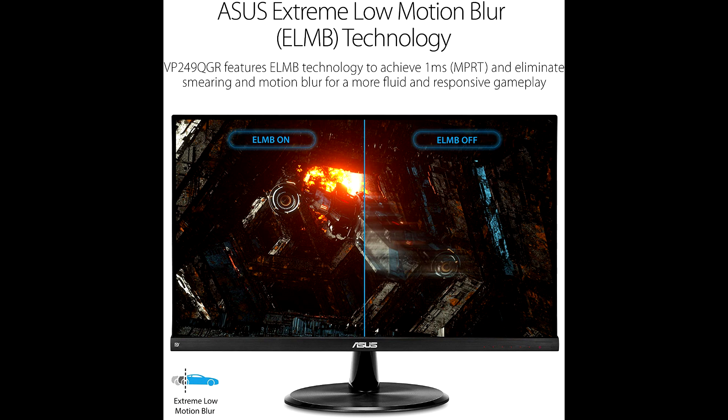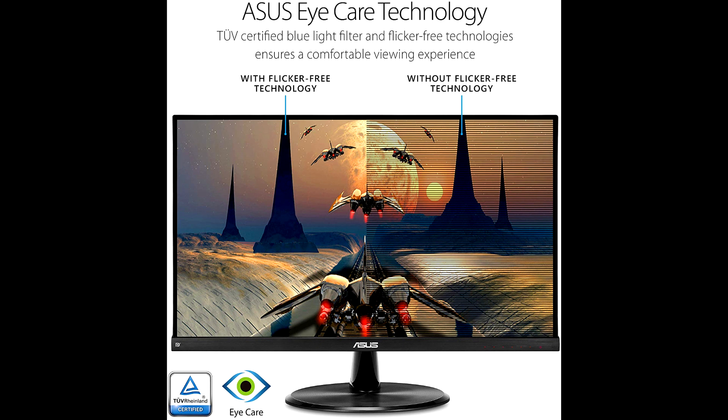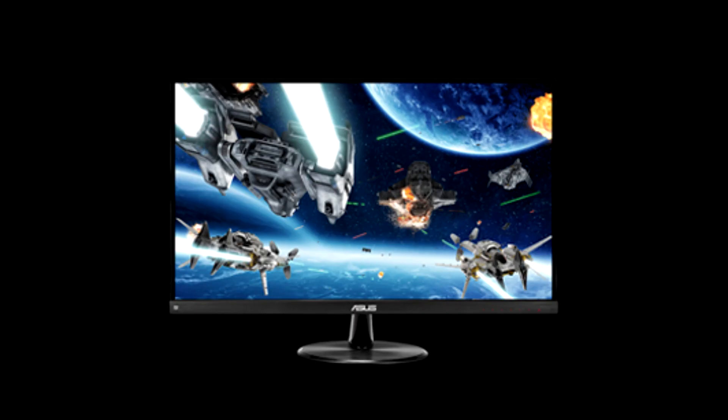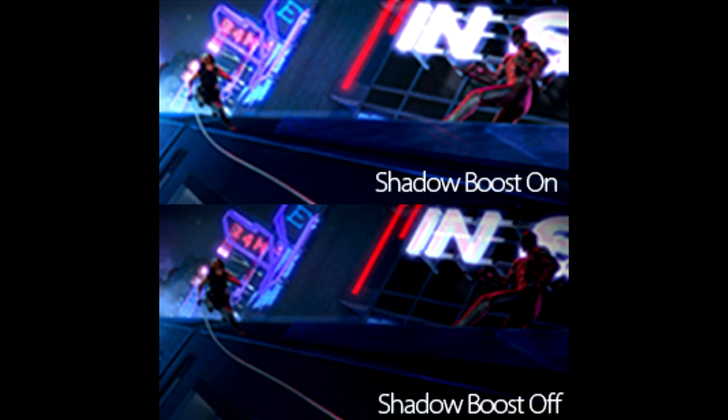It includes gamer-centric features like ASUS Game Plus technologies to take your gaming experience to a whole new level. The 144Hz refresh rate with Adaptive Sync and 1ms MPRT decimates lag and motion blur to give you the upper hand in first-person shooters, racers, real-time strategy, and sports titles. This ultra-fast refresh rate lets you play at the highest visual settings and react instantly to what's on screen so you'll get that first strike in.